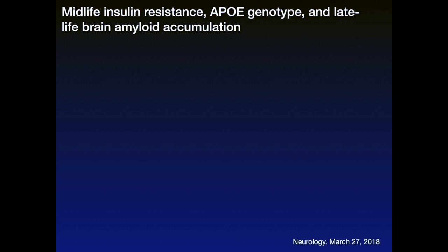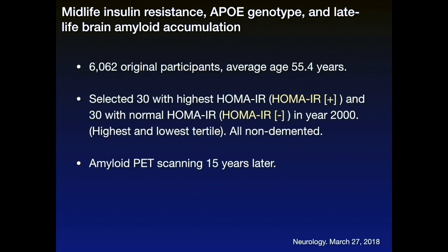This study looked at over 6,000 individuals whose average age was 55 years of age, and looked at something called their HOMA-IR score — that's a marker of insulin resistance — comparing the lowest insulin resistance to the highest. It started with individuals who were not demented, and then did screening of their brains using a new type of scan that actually looks at amyloid within the brain. They did this scan 15 years later.